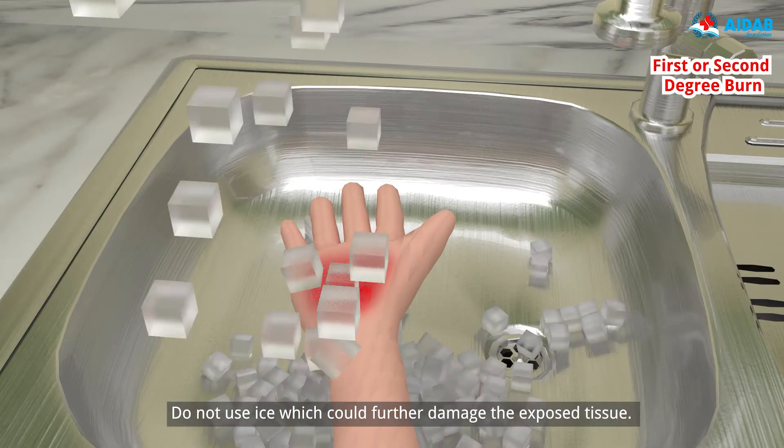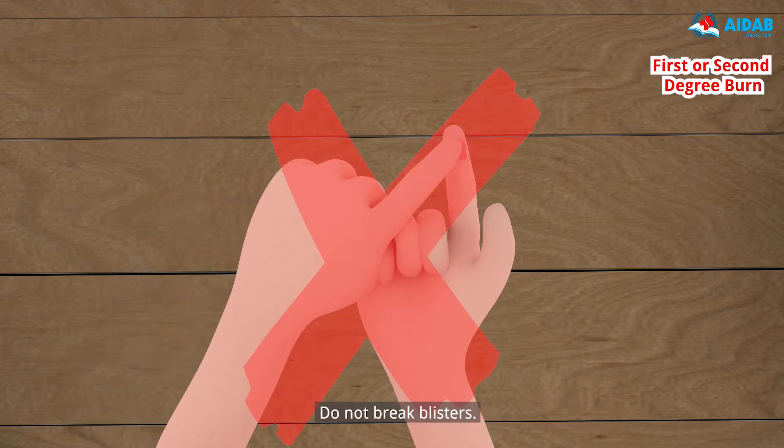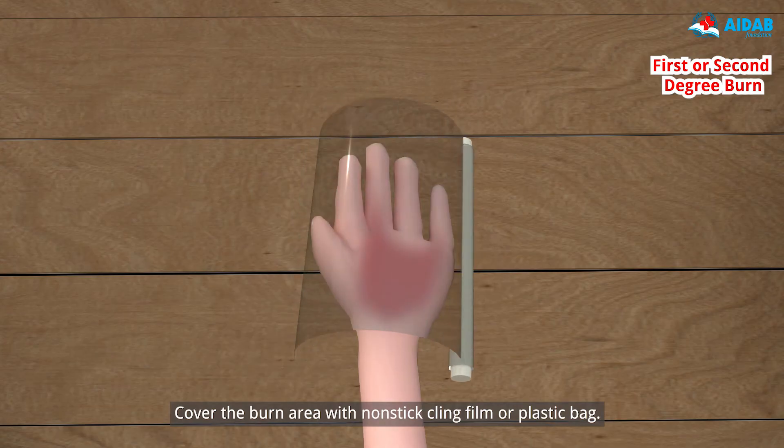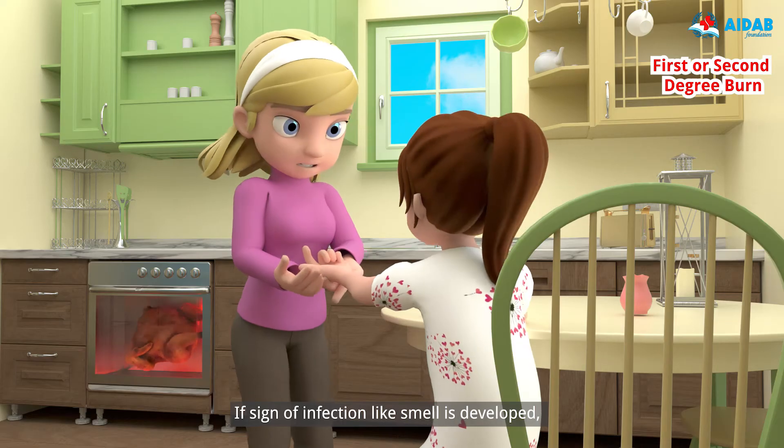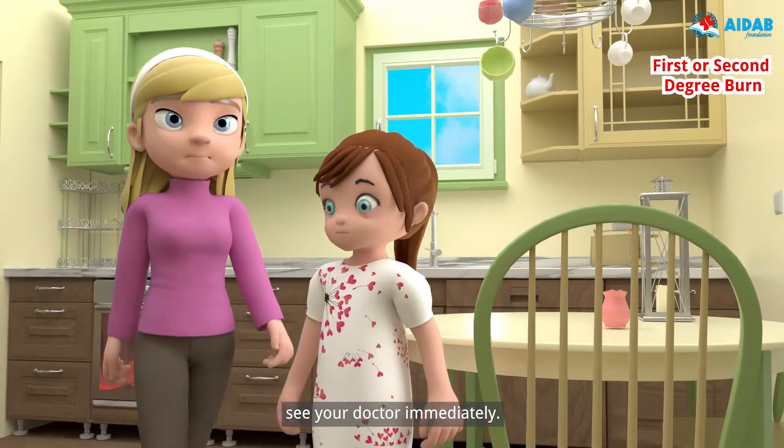Do not use ice, which could further damage the exposed tissue. Do not break blisters. Cover the burn area with non-stick cling film or plastic bag. If signs of infection like smell have developed, see your doctor immediately.